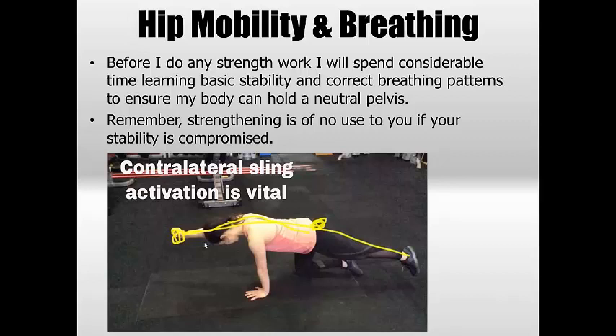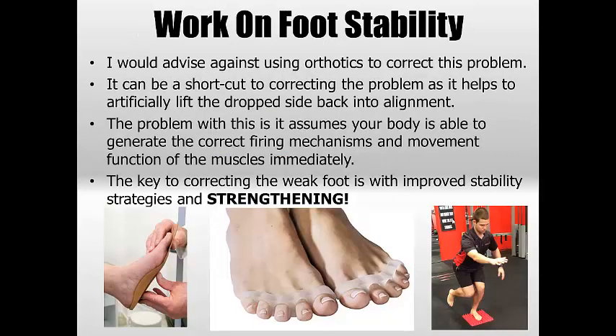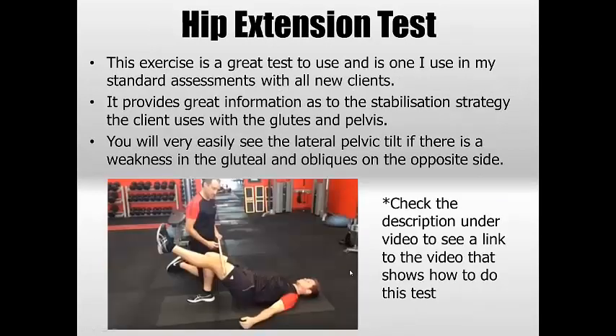Check the description for links to videos that go into detail on these exercises. Working on foot stability is essential — I advise against relying on orthotics as they can create other problems. The issue with orthotics is they assume your body can immediately generate the correct firing mechanisms and muscle function, which is highly unlikely. It's much wiser to work on foot stability using things like toe spreaders, bilateral movements, basic foot drills, and toe drills. Big toe function is a big one — we see bunions forming from poor foot stability.